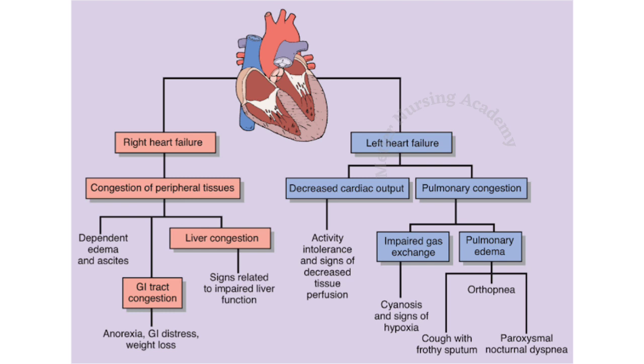Right-side heart failure leads to liver congestion, GI tract congestion, dependent edema, and ascites. On the other hand, left-side heart failure causes decreased cardiac output and pulmonary congestion. Decreased cardiac output leads to activity intolerance as oxygen and nutrition are not pumped to tissues. Pulmonary congestion leads to pulmonary edema and impaired gas exchange. Due to pulmonary edema, the patient experiences paroxysmal nocturnal dyspnea and orthopnea. Therefore, we selected nocturnal dyspnea for left-side heart failure.